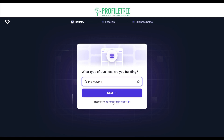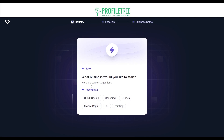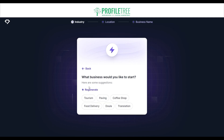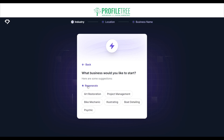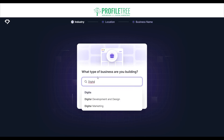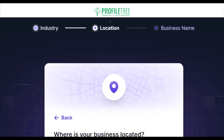It'll ask you a couple of questions. First: what type of business are you building? We'll say we're building for web development. You can also ask for suggestions if you're stuck — options like auto detailing, mechanical contracting, web development, software development, and content writing appear, and you can regenerate as many times as you want. We'll go with web development and click next.